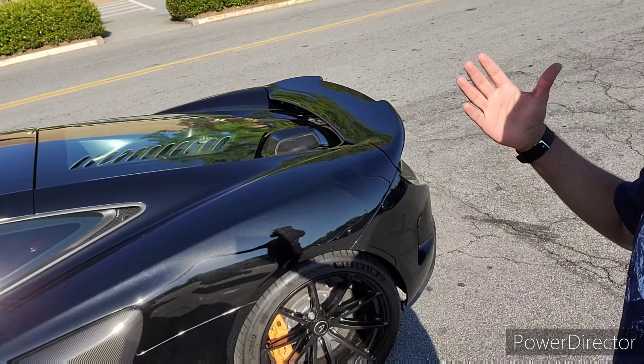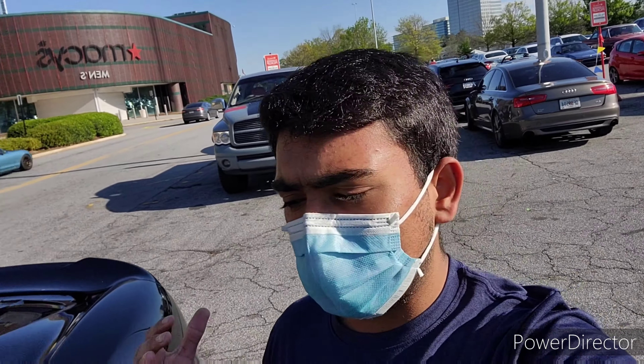Welcome back everybody, doing another video. Today we're at Caffeine and Octane as always, it being April 11th. First walking through the parking lot, we have a 675LT sitting there in this beautiful shade of black. It's a really low car, really cool car. Let's check out everything else they have in the main show and see if there's anything cool.